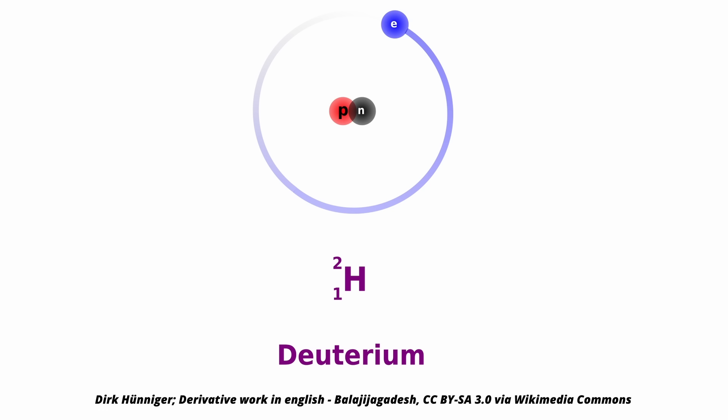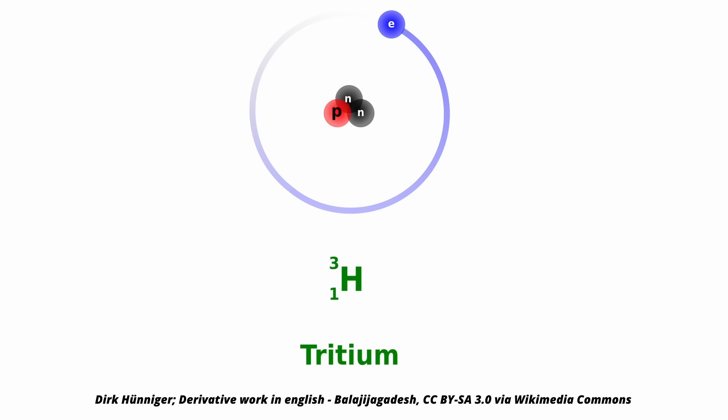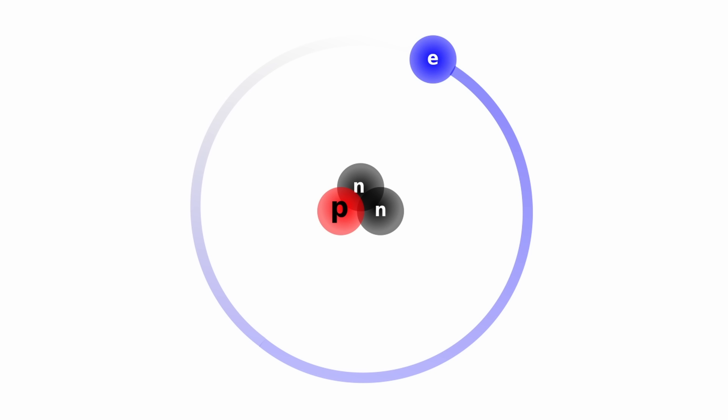Deuterium is an isotope of hydrogen with an extra neutron in the nucleus. It occurs naturally in about 1 in 6000 hydrogen atoms and is also fairly easy to produce. Tritium is yet another isotope of hydrogen, this one with 3 nucleons. It basically doesn't occur naturally.